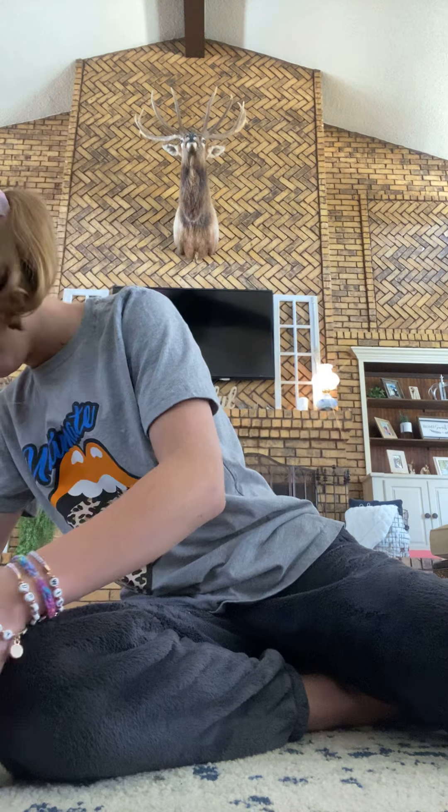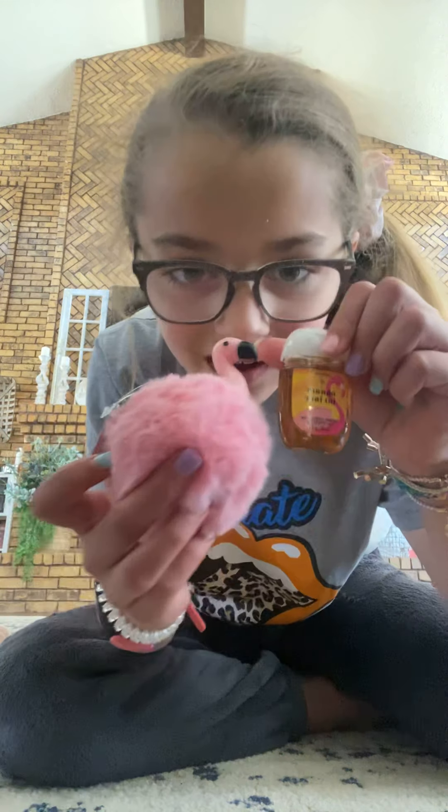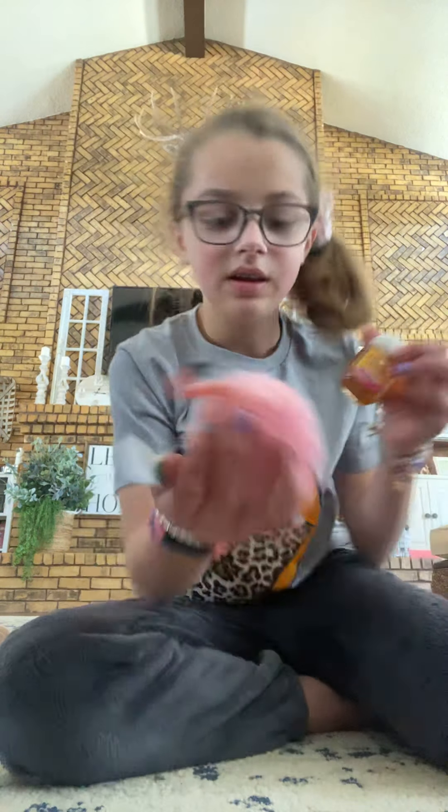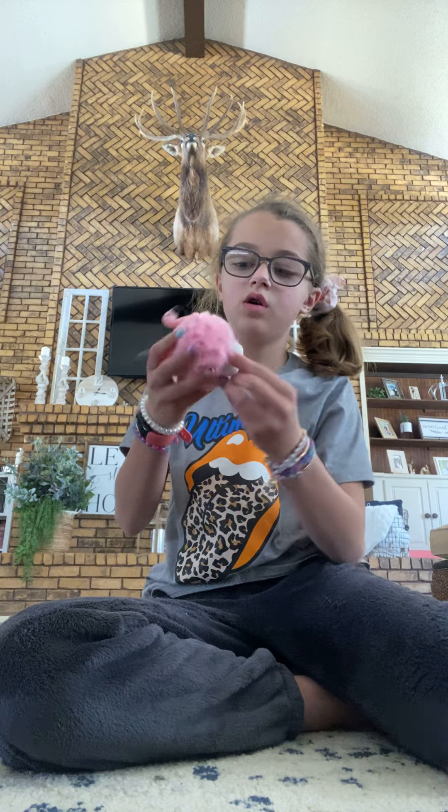The first one I got is Mango — it looks like this and it has a flamingo on it. So I got a magic flamingo keychain to go with it. I'll just put it there, open it, and get my hand sanitizer. So that one was a hit.